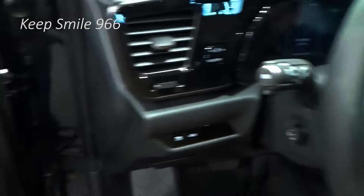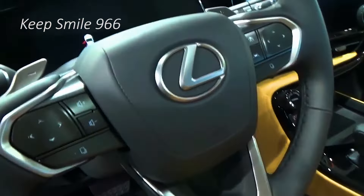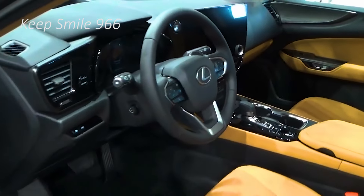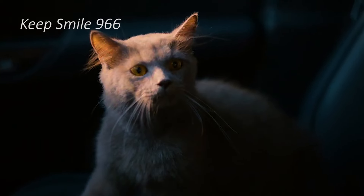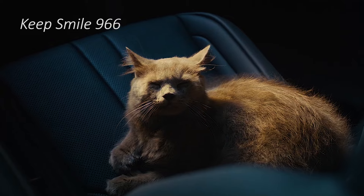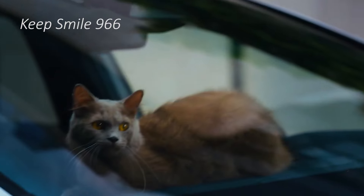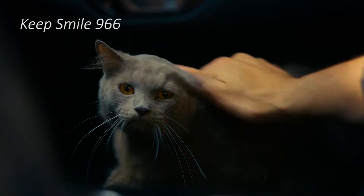Lexus clearly sees value in zigging where others zag when it comes to the size of its various SUVs. The 2025 Lexus NX is technically a compact SUV given its exterior dimensions, lining up with the Mercedes GLC, for instance, but inside it's more like a GLA or various subcompact luxury SUVs. Its pricing more closely aligns with them too. That makes the 2025 NX an alternative to both segments, which honestly isn't such a bad thing. It probably lands in the Goldilocks zone for a lot of buyers because of it.